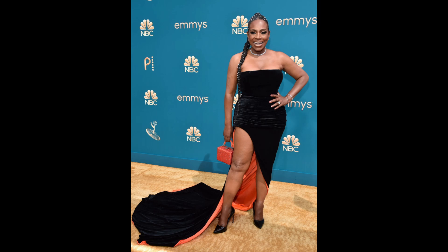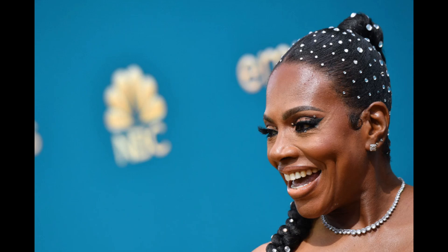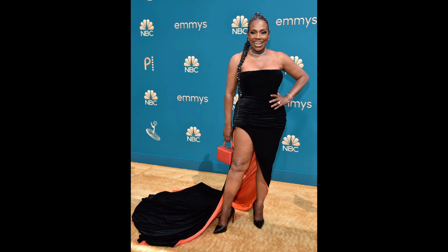Cheryl Lee Ralph. If it was October 31st, she would have ate. It's giving Halloween. Anytime I see orange and black together, I don't like it — nothing personal. I don't like the mini purse either. I like the hair, but I feel like it's too much with what the dress is doing. The orange and black is perplexing. I don't like it.